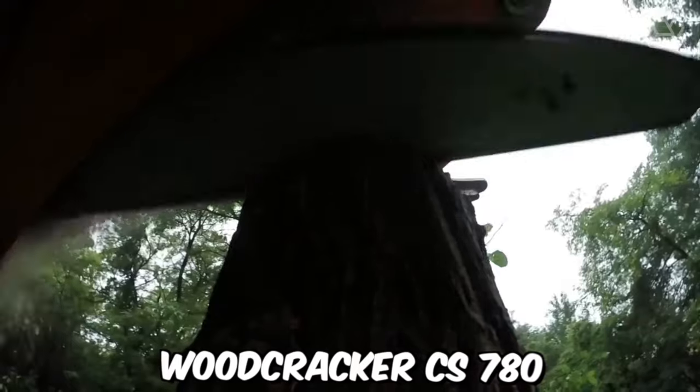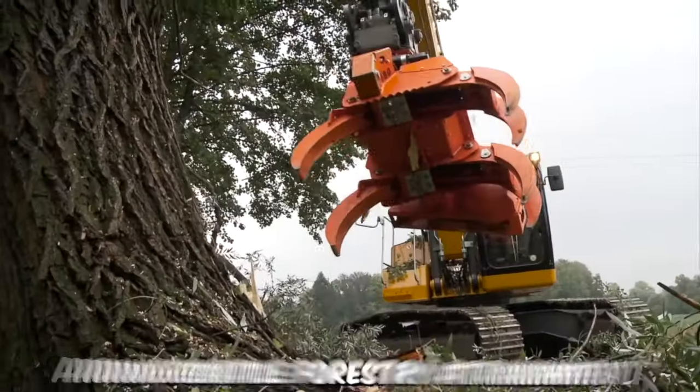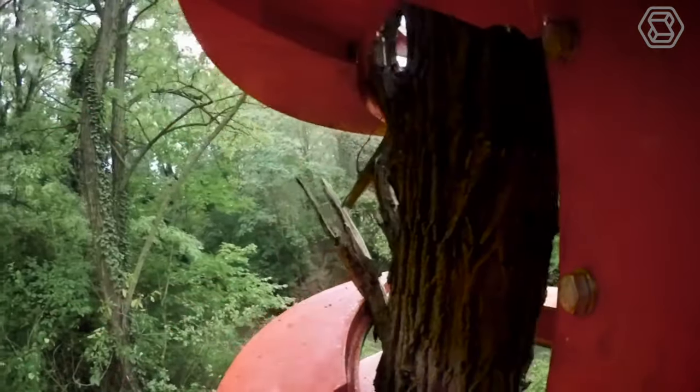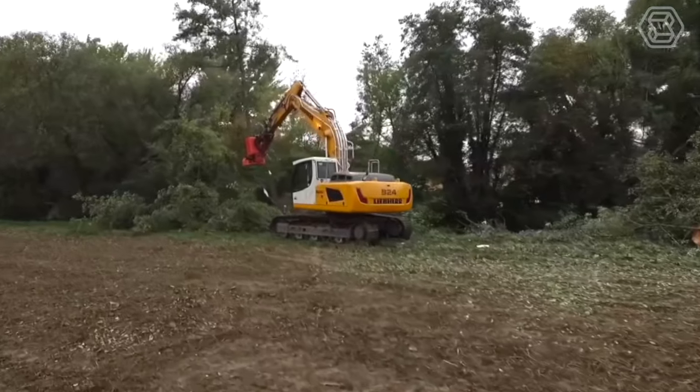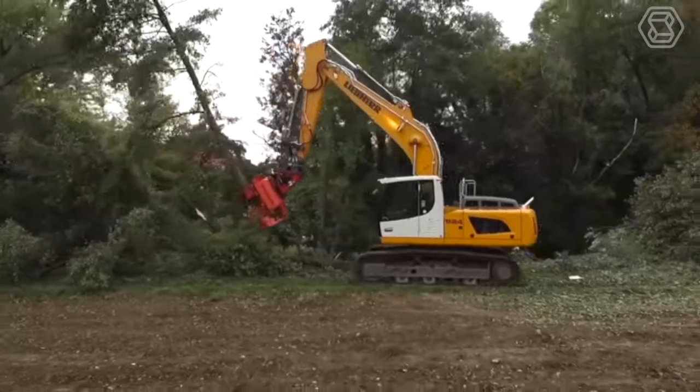The Cut Grapple Woodcracker CS780 is a powerful and versatile forestry attachment that is designed to make quick work of even the toughest woodcutting and logging tasks. This attachment is designed to be used with a variety of different machines, including excavators and skid steers, making it a versatile addition to any forestry operation.